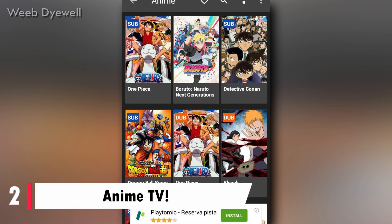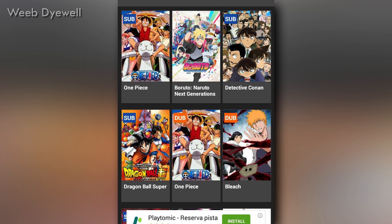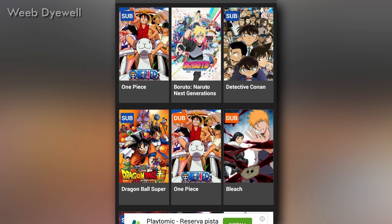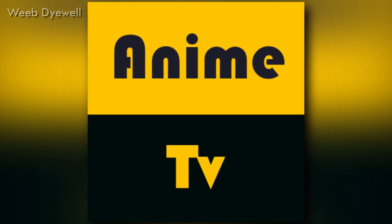At number 2, the app name is Anime TV. How about watching anime on your mobile and getting the feel of a TV? Anime TV broadcasts anime 24x7 just like television channels, though of course you can watch any anime at your specific time. It has some really good features and includes over 50 genres — it could be the app you have been looking for.